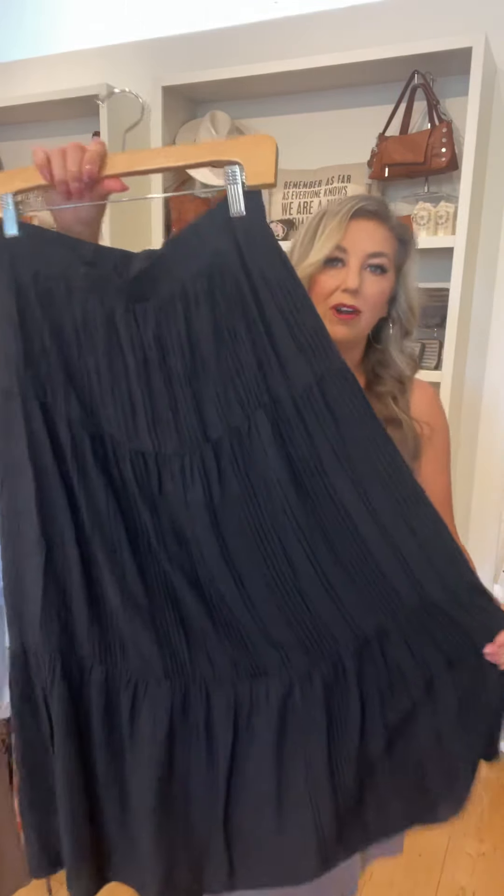Maxi skirt — you can wear this now and then transition it to fall and winter. Here's the texture on that.